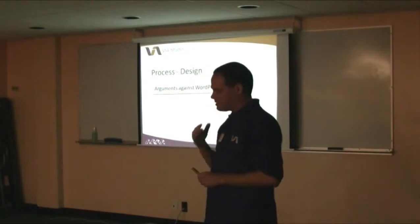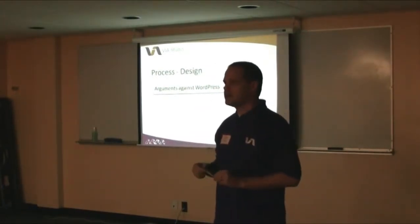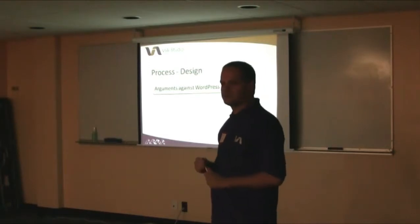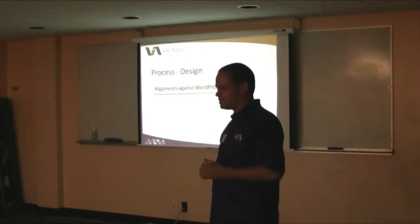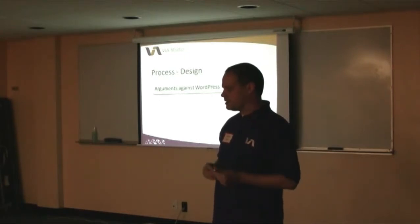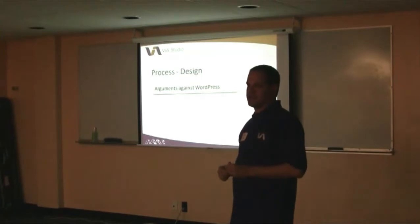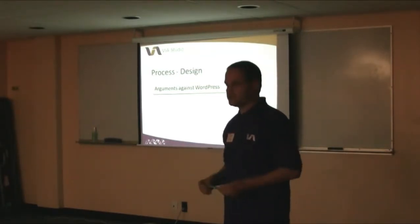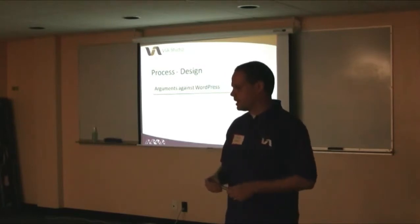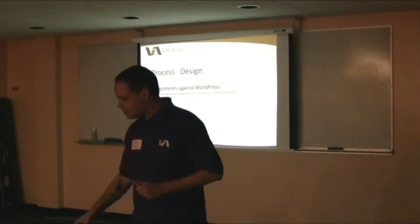There are a few arguments against WordPress, and it sounds like one of the guys actually canceled that talk. There was one person who was going to speak about keeping something from looking WordPress-y. But we've had a lot of arguments with other developers and potential clients that WordPress sites look like WordPress — you can spot them. And I don't believe that at all. It's up to us to design things that don't look like each other.